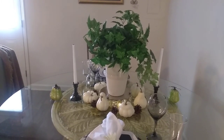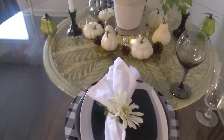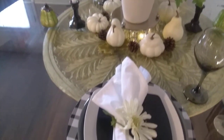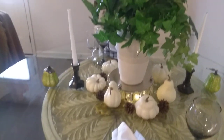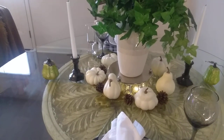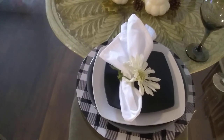This is my interpretation of a falling into harvest tablescape. One of the rules was not to use any orange pumpkins, so I found these white gourds at Ross's. I decided to go with pretty much a neutral palette today, and I found the charger at Hobby Lobby.